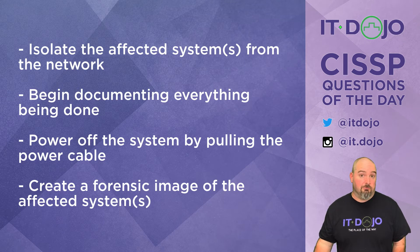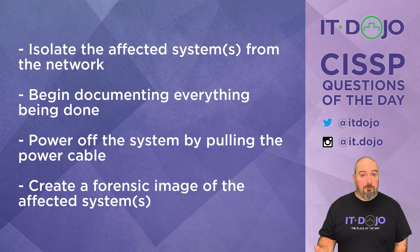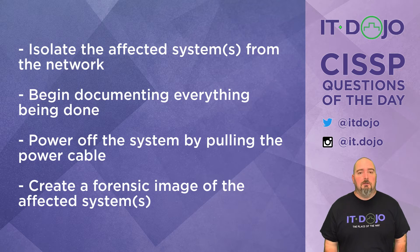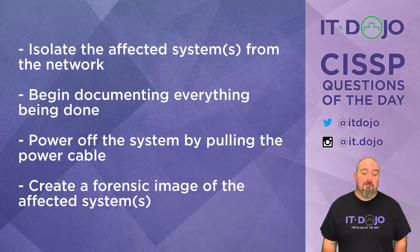Then isolate the system from the network, if that was the appropriate action to take. Choice three says you should pull the power cable and yank that bad boy off the network — kind of the same thing as number one, except much more aggressive. Pulling the power may be warranted in certain circumstances, but that should be decided well in advance, so don't rush to that one. The last answer choice — creating a forensic image of the system — is not the first thing you do. It may be something you do, but not the first. Read the question carefully and be aware of what ISC squared is actually asking you. Start documenting — action item number one.